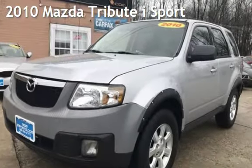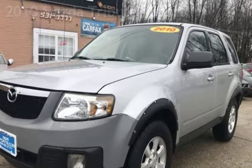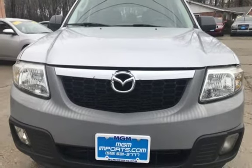Presenting a pre-owned 2010 Mazda Tribute i-Sport. This four-door SUV has a four-cylinder, 2.5-liter i4 engine, with front-wheel drive and an automatic transmission.